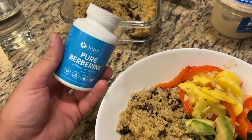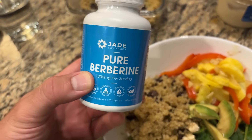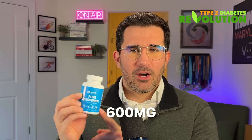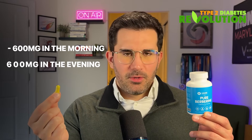Now, if you're interested in taking berberine, just know that you have to take at least 1000 milligrams of active compounds per day for it to be beneficial. This one here — Jade Supplements Pure Berberine — is 1200 milligrams per serving, so each capsule contains 600 milligrams. Based on all of the research we've done on berberine, we recommend 600 milligrams in the morning and 600 milligrams in the evening. This will give you around-the-clock coverage, supporting proper blood sugar levels while you sleep and during the day.